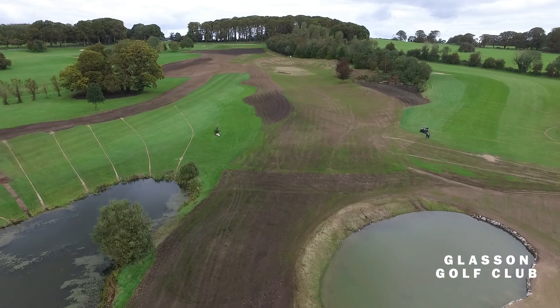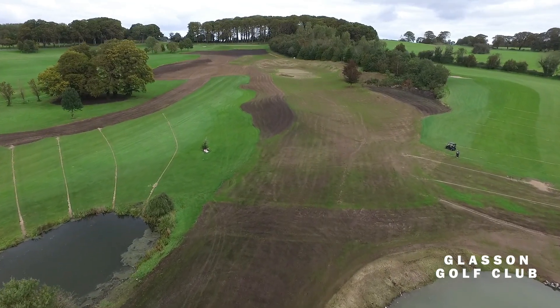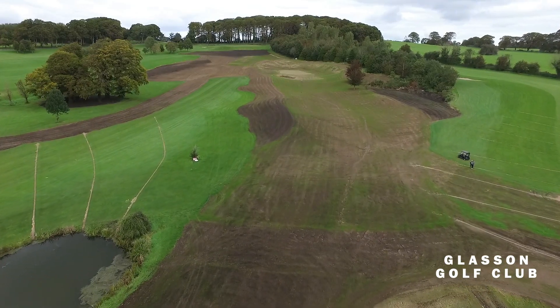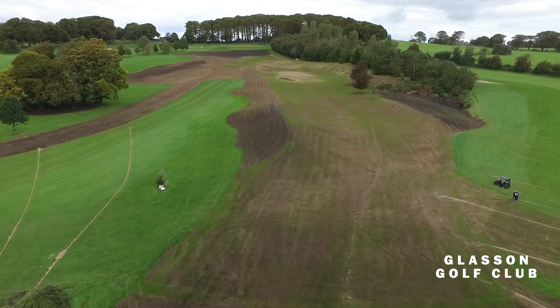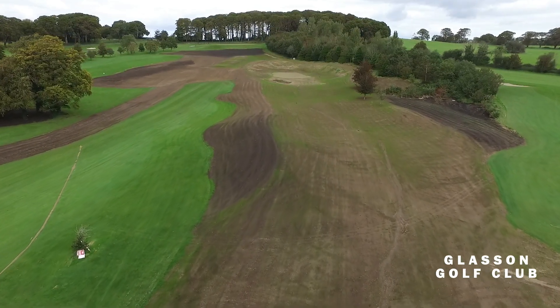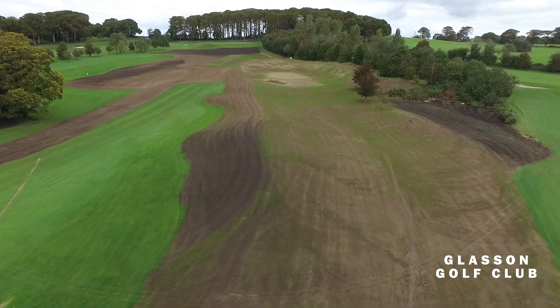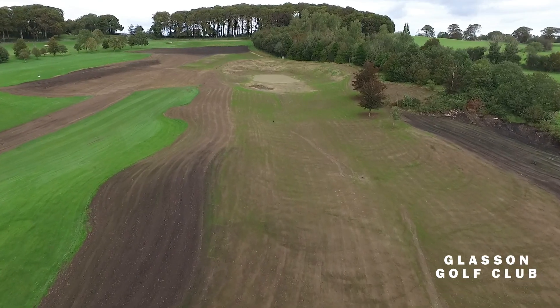Here we are looking at the new 15th hole. You have to use your imagination here — there are going to be trees planted on the left hand side and trees planted on the right hand side. It'll be a slight dog leg up to the left, and in the light coloured sand area you can see the green. This is where the old 16th green was, and this will be a beautiful par four.